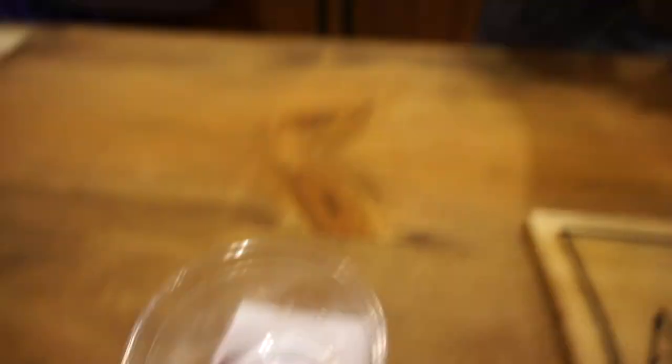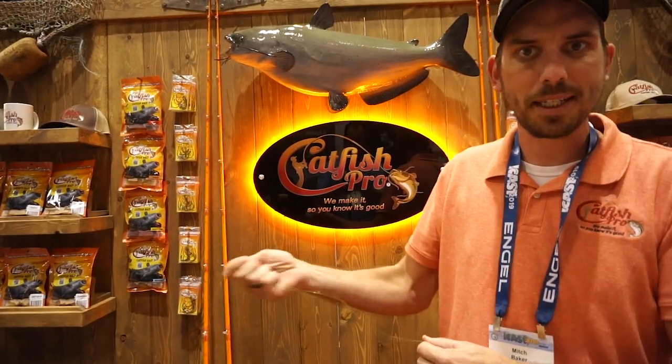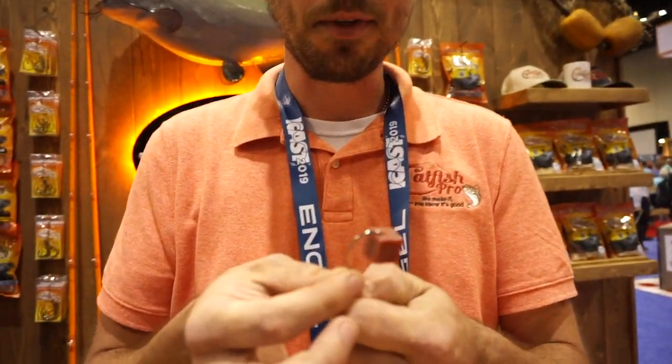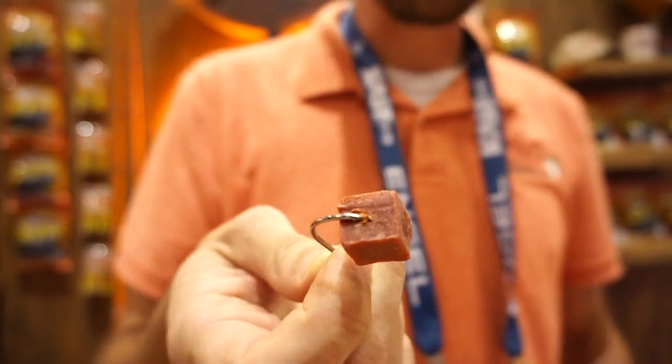Hey, this is Mitch Baker here with Catfish Pro. I wanted to take a second to tell you a little bit about our Catfish Pro Catfish Bait. Here's what makes our bait different: it doesn't leave any mess or stink on your hands, and it goes on any hook — it doesn't have to be a treble hook or a sponge hook. Our bait is never going to come off the hook, no matter what kind of water you're fishing — river, lake, backside of a dam. It's soft enough that it starts to release a scent trail 30 seconds after being in the water. We make several different kinds of bait using high-fat amino acids, proteins, and 100% natural ingredients.